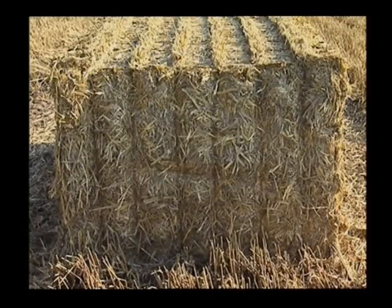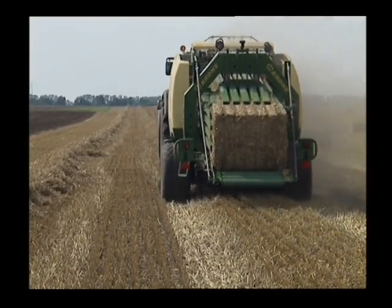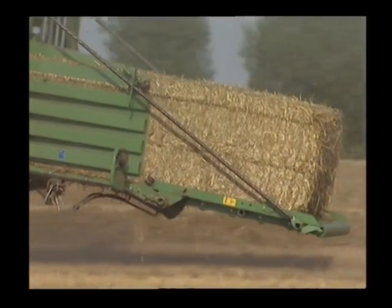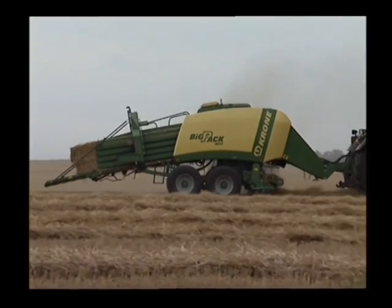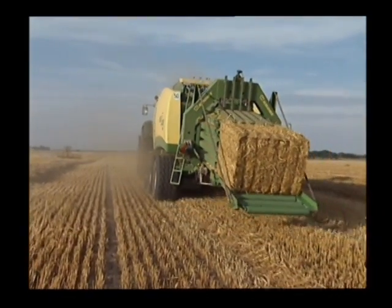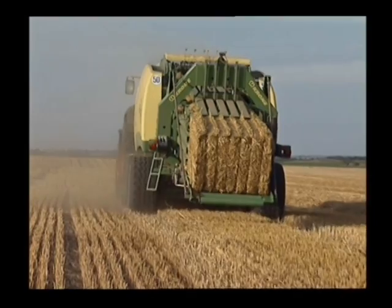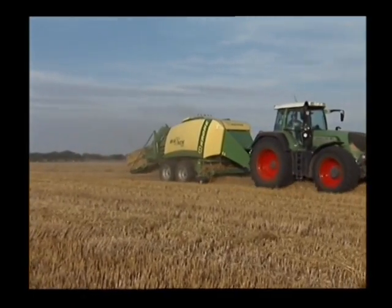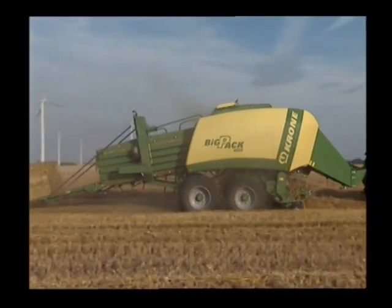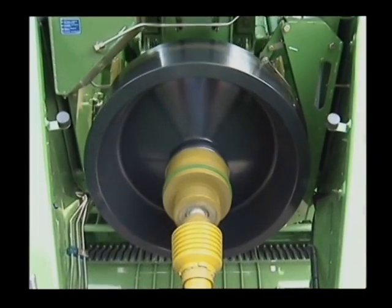Krone BigPack 1290 HDP. Rock-hard bales are only achievable with the Krone BigPack 1290 HDP. High Density Press is the benchmark for high-density bales, producing extra-dense bales in a 120 by 90 centimeter extra-long bale chamber. Krone BigPack 1290 HDP is pioneering into dimensions not yet explored, producing bales that are 25% heavier than those made by traditional big balers.